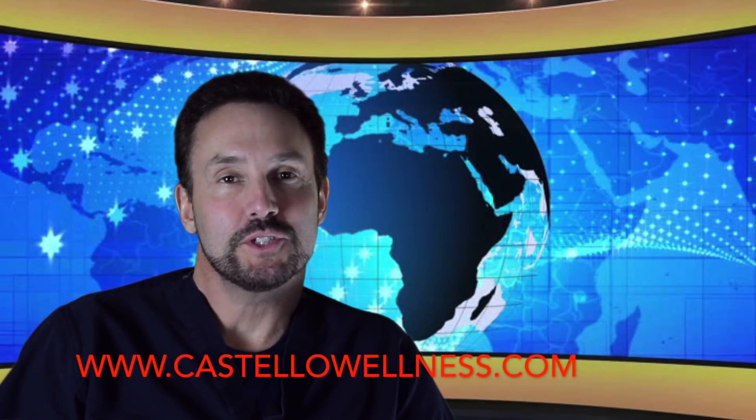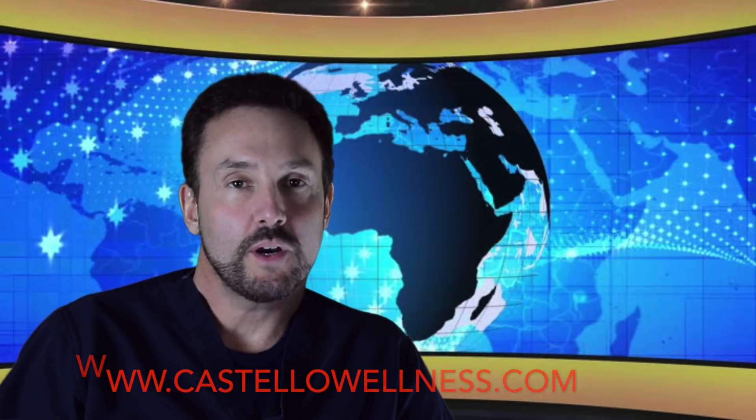Hi, I'm Dr. Greg Castello, Board Certified Family Practice with CastelloWellness.com. I hope you've already watched my videos on the HCG diet, explaining the science behind the diet. Today we're going to talk about the nuts and bolts of actually starting the diet, and this is what you need to know.